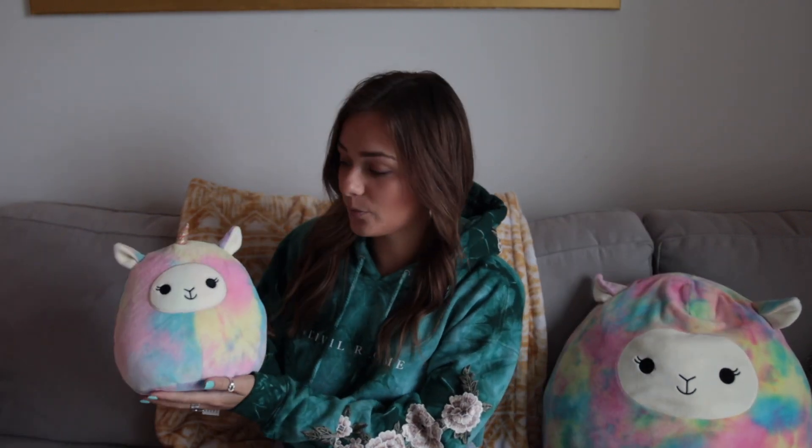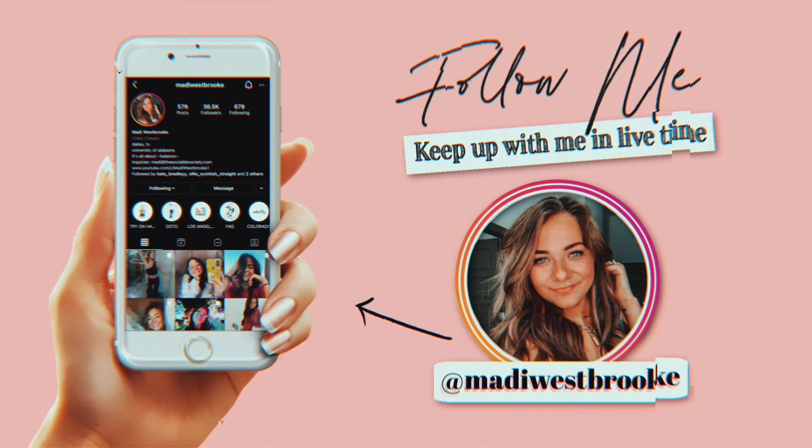Hey everyone, welcome back to my channel! Today we are on my couch — I wanted to change up the scenery. I got my friend Jeffrey over here, super cute, and we also have the little baby I haven't really named. I'm really excited because I've been wanting to do this video ever since I saw a TikTok about it — basically just people rating their outfits from high school, prom dresses, homecoming dresses, whatever.